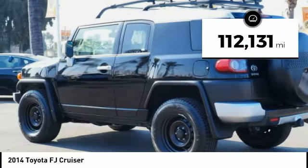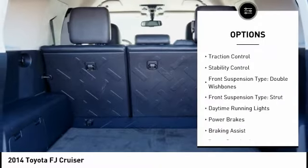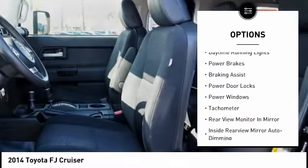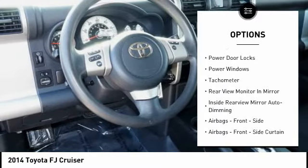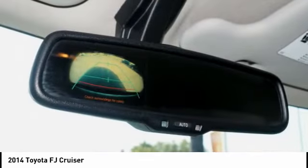This vehicle has less than 115,000 miles. Here are some of this vehicle's great options: traction control, stability control, front suspension type double wishbones, front suspension type strut, daytime running lights, power brakes, braking assist, power door locks, power windows, tachometer.